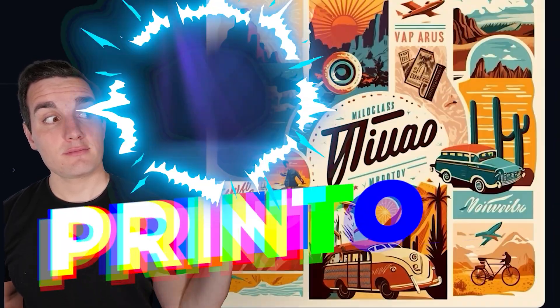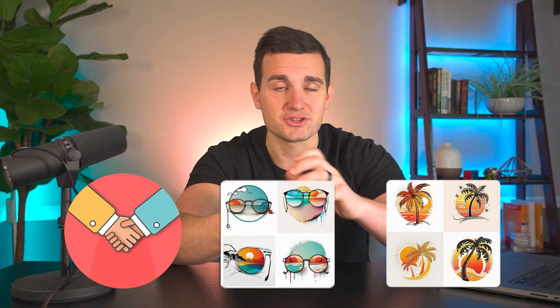Today I'm going to show you how we can use AI to generate an unlimited number of winning niches to start print-on-demand stores in. Then I'm even going to show you how we can generate an unlimited number of designs to serve people in those niches, basically giving us a one-two punch for building a highly scalable print-on-demand brand.